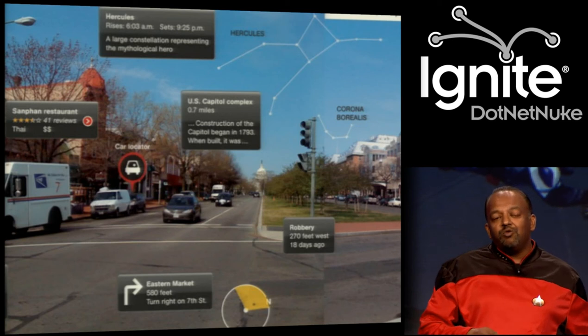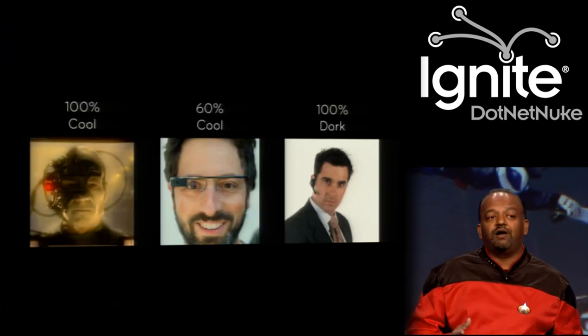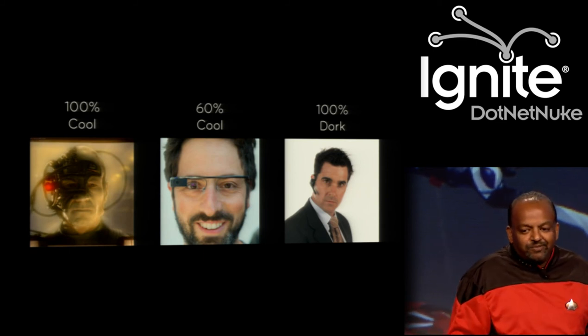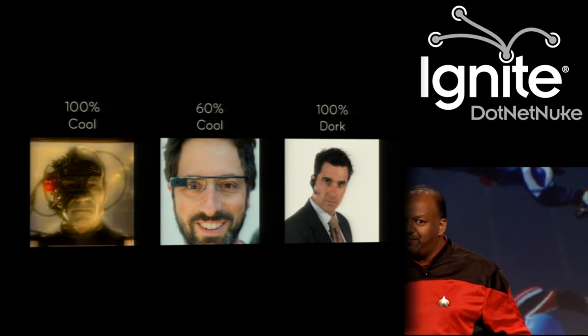The visor on Geordi was not the only thing. Another example that was really awesome is when Picard got assimilated by the Borg — he did look cool in that. A contemporary example of that is also Google Glass. And of course there's Bluetooth headphones. I hope you are not one of those who wear those, because they are 100% dorky.